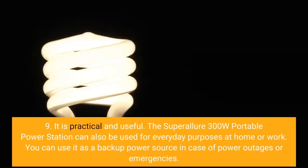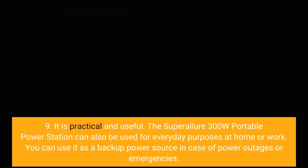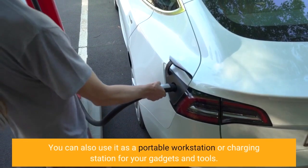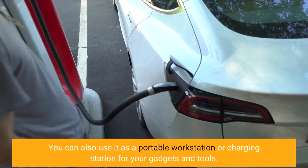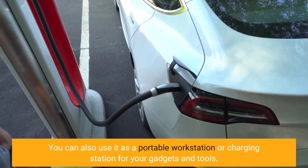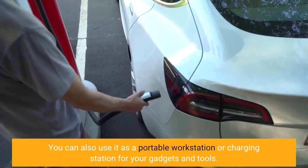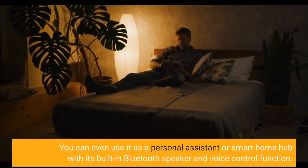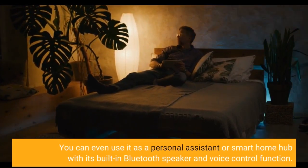Nine, it is practical and useful. The Super Allure 300W Portable Power Station can also be used for everyday purposes at home or work. You can use it as a backup power source in case of power outages or emergencies. You can also use it as a portable workstation or charging station for your gadgets and tools. You can even use it as a personal assistant or smart home hub with its built-in Bluetooth speaker and voice control function.